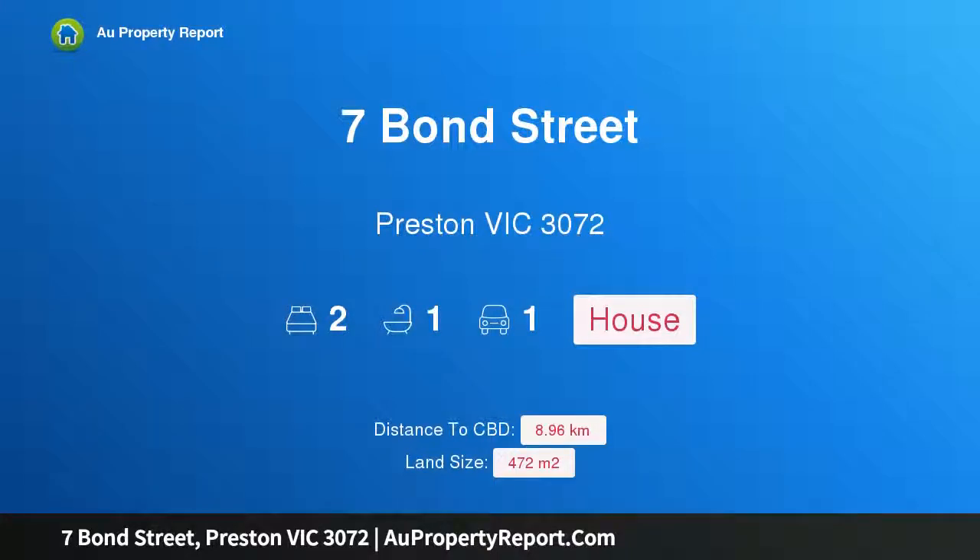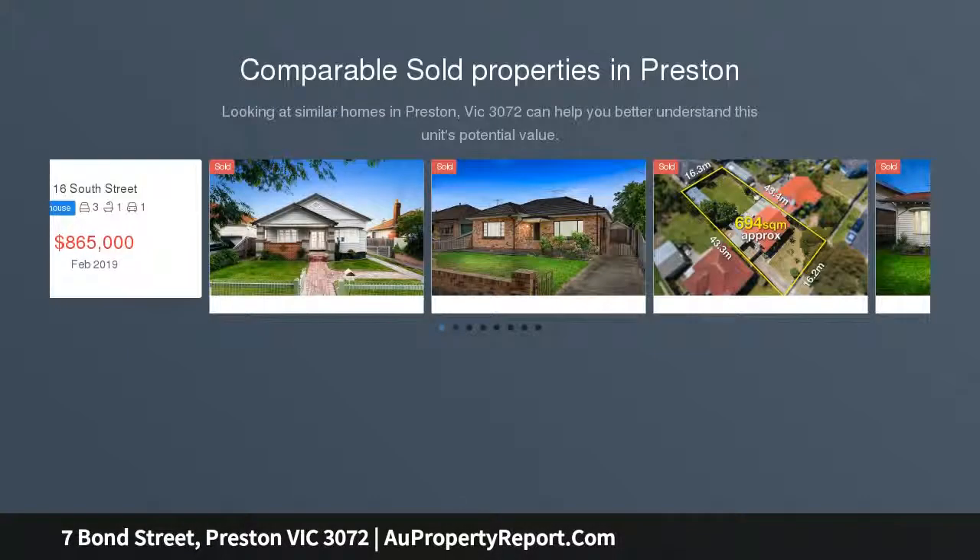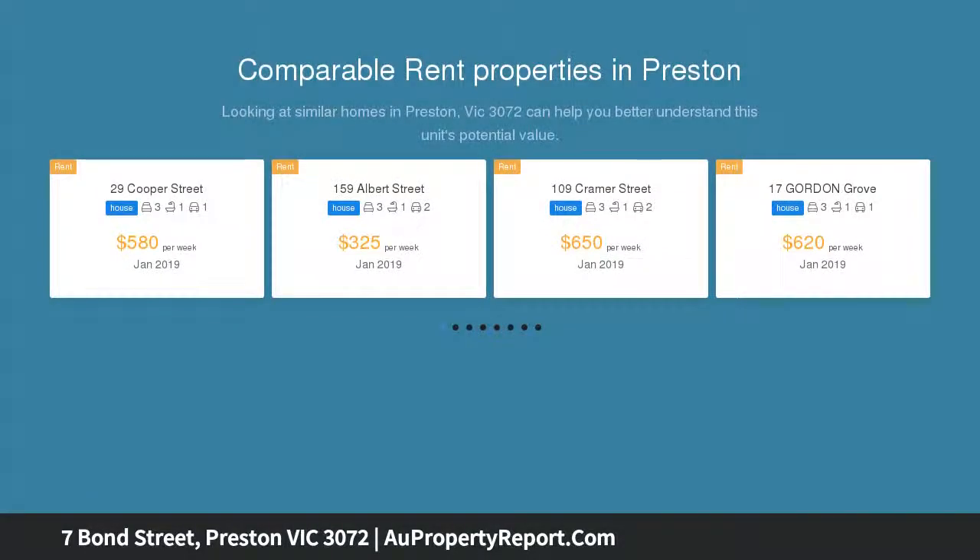Hi. I am glad to introduce property 7 Bond Street, Preston Victoria 3072. Location, location, location. There's plenty to love about this charming Californian bungalow, from its classic street frontage and original yet pristine interior to its immense potential and five-star location in the heart of Preston.